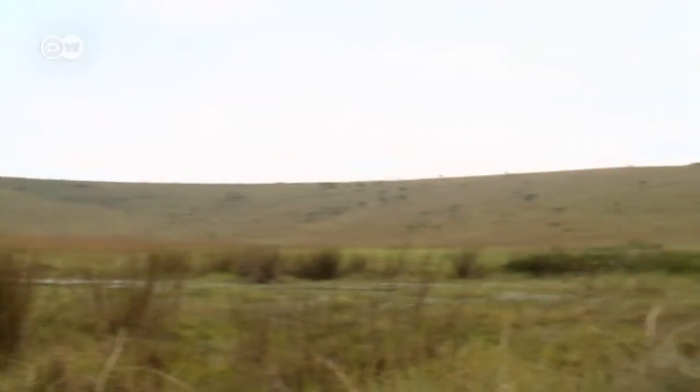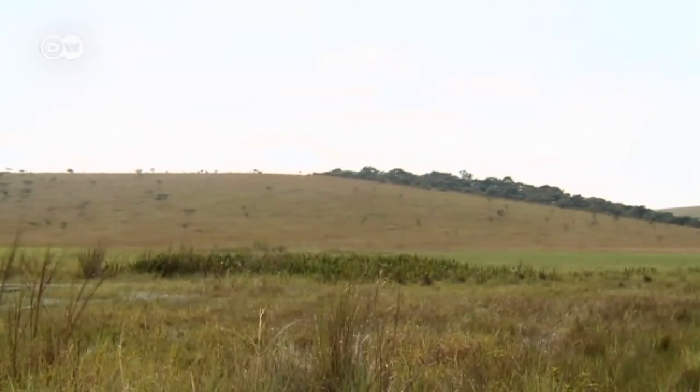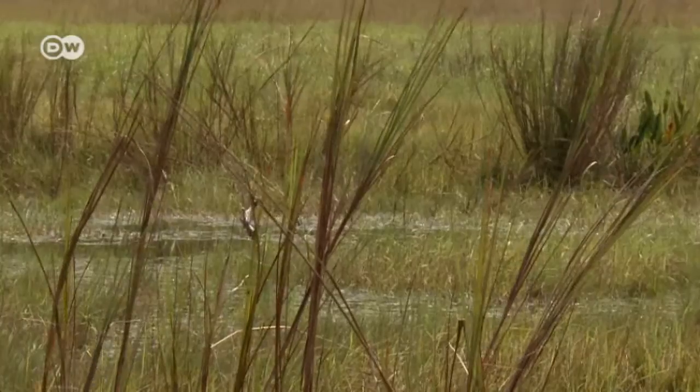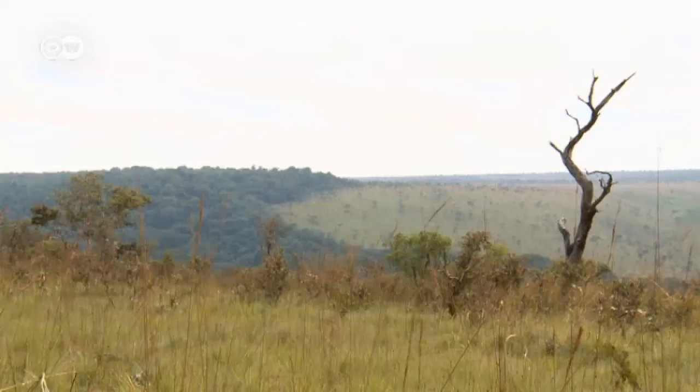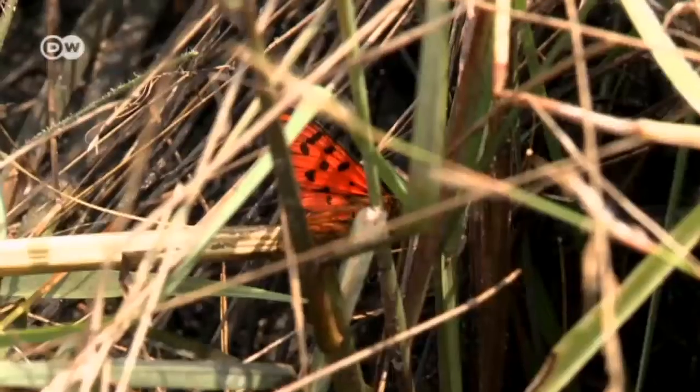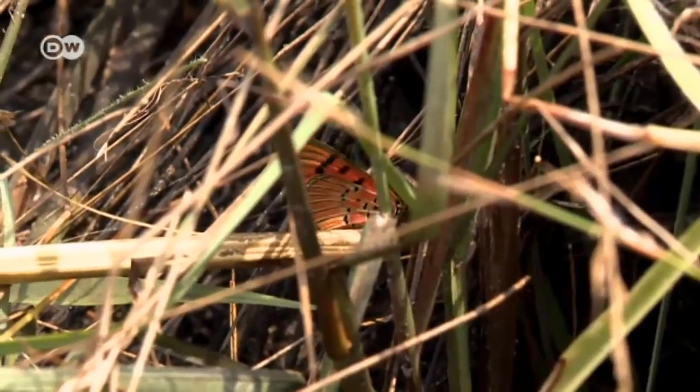It's quiet on the savannas along the lower reaches of the Congo River. Much too quiet. Where once large herds came to drink at watering holes, there's now little sign of life. The large African fauna have disappeared — they fell victim to merciless hunting.